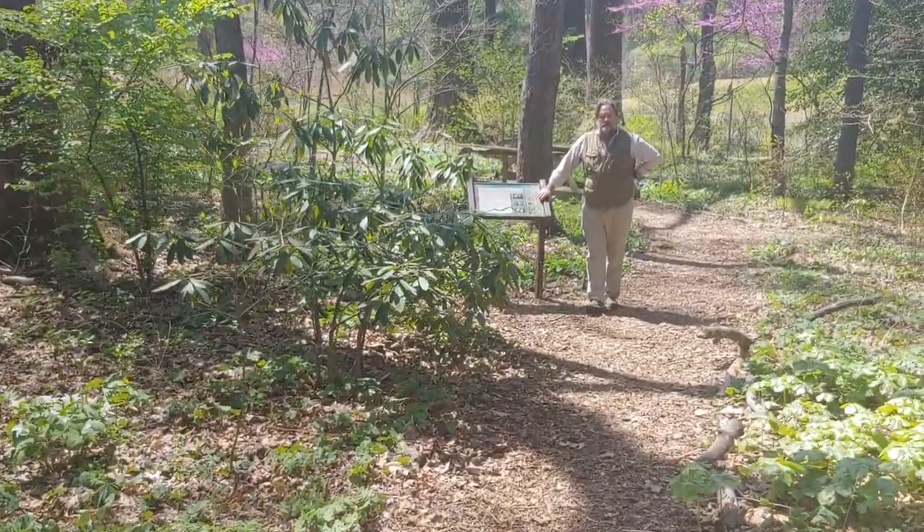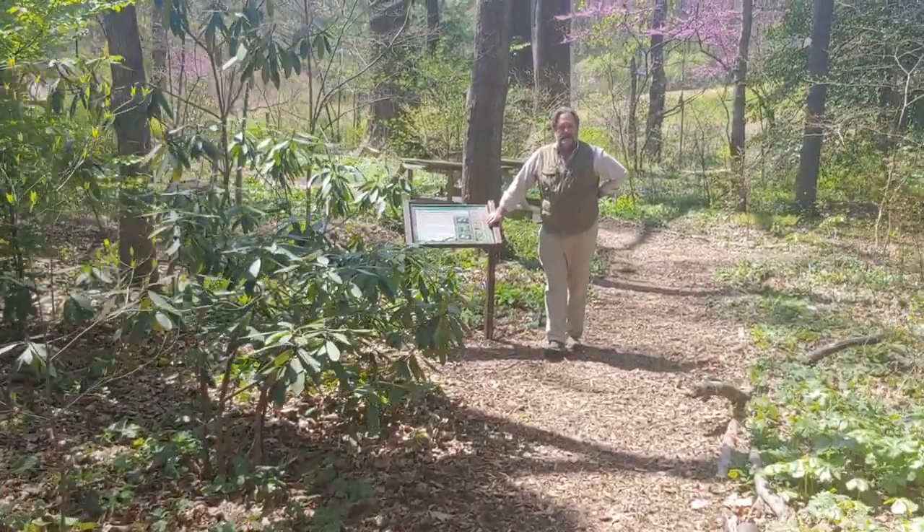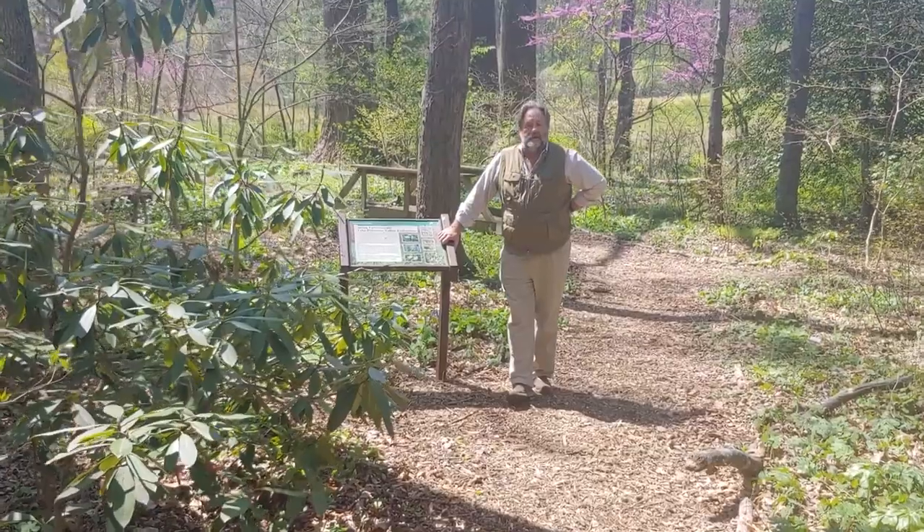Hello, everybody. I'm Keith Tomlinson, long-time manager of Meadowlark Botanical Gardens. Thanks for tuning in on Facebook.